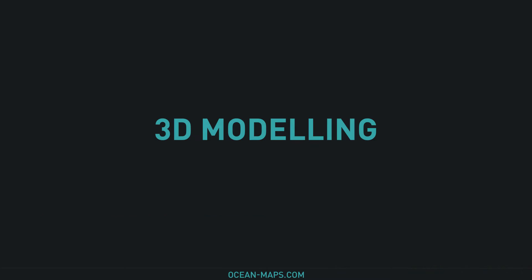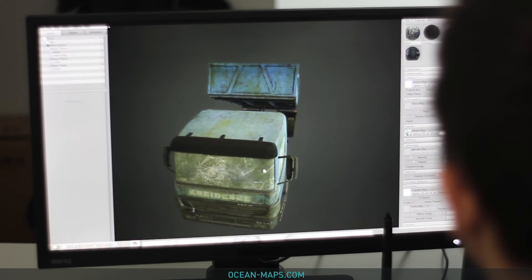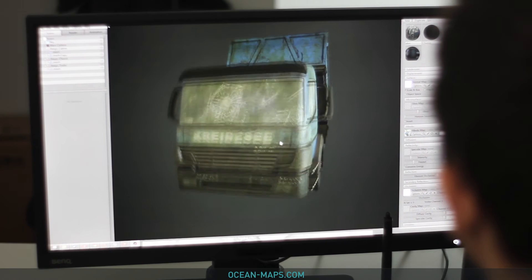Once the data is completed, it's sent to our in-house 3D graphic design artist who turns 2D images into lifelike structures you can explore and interact with via our applications.